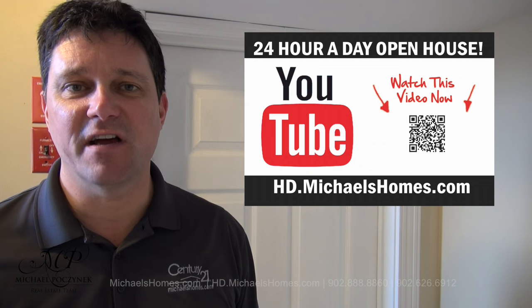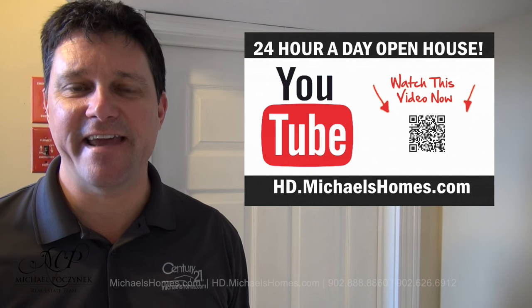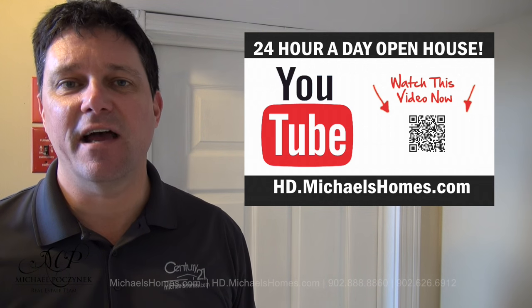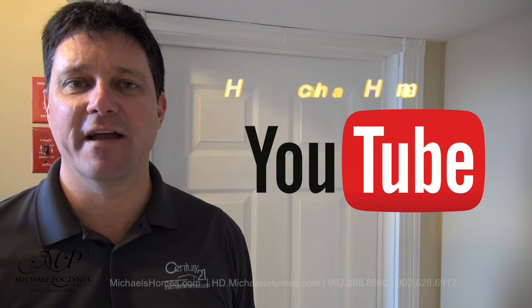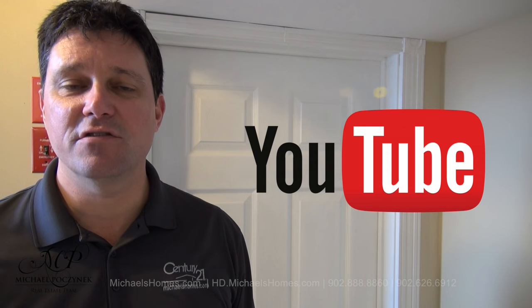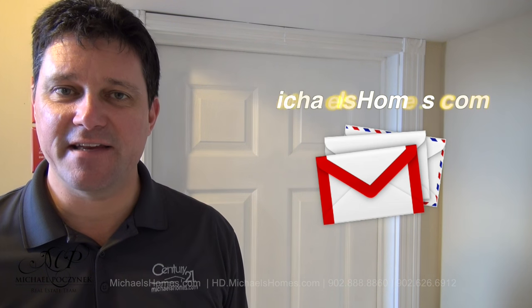Thank you very much for watching my video on 137 Gardner here in Prince Edward Island, Canada. For more videos like this and PEI real estate tips, tricks, traps, and new listings, be sure to subscribe to my YouTube channel at hd.michaelshomes.com. And for my weekly newsletter, join me at michaelshomes.com. Thank you, have a great day, and remember to buy it right.